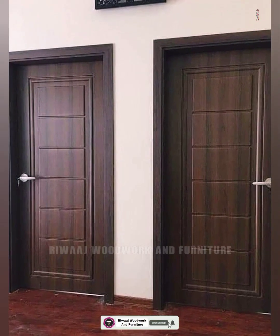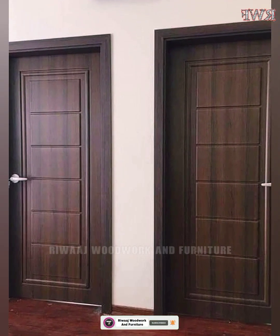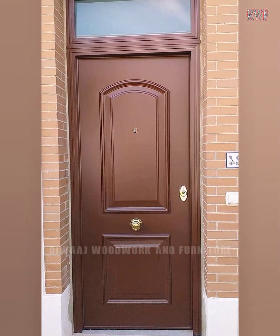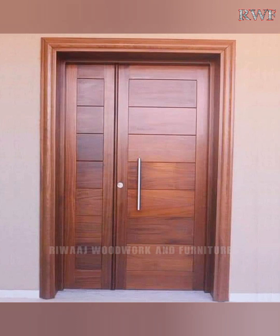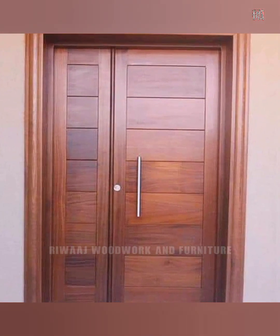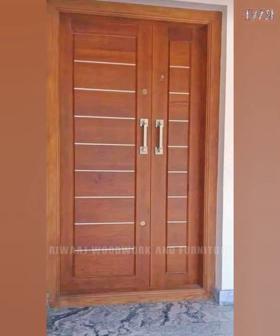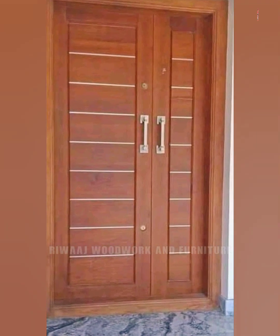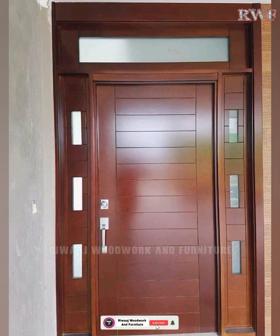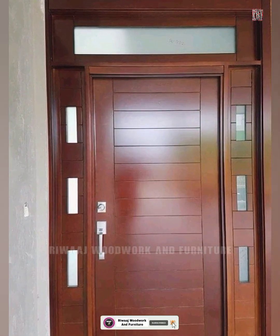Hello viewers, welcome to my YouTube channel. This is a new video for you. In this video I'm going to show you modern wooden door design ideas for your home. I hope this video will be very helpful for you. Please like and share this video and also subscribe to my YouTube channel. Thank you.